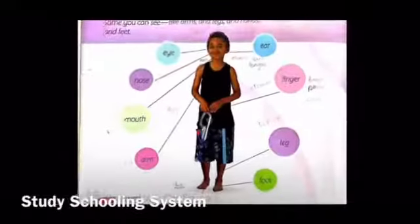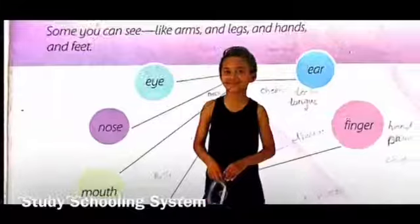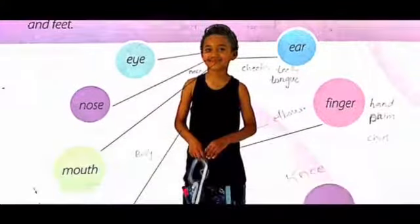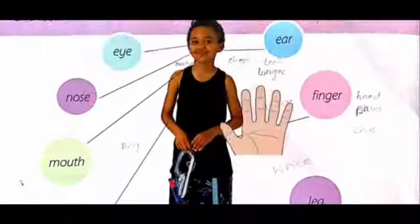Here you can see a picture of a boy and there are diagrams with different body parts. Many of these you must have already studied in kindergarten — like the eye, you see with these; the ear, you hear with them; the nose, the mouth, the arm, the foot, the leg, and the finger.